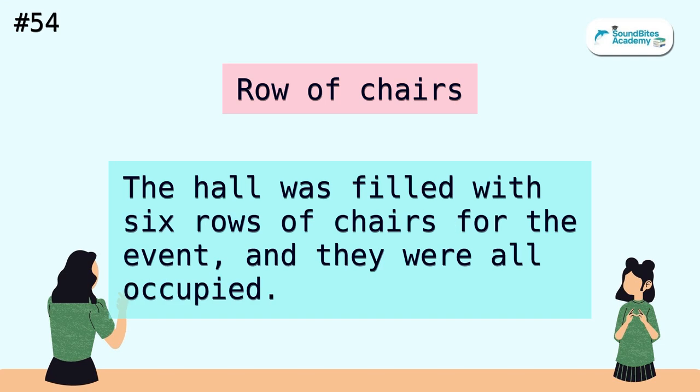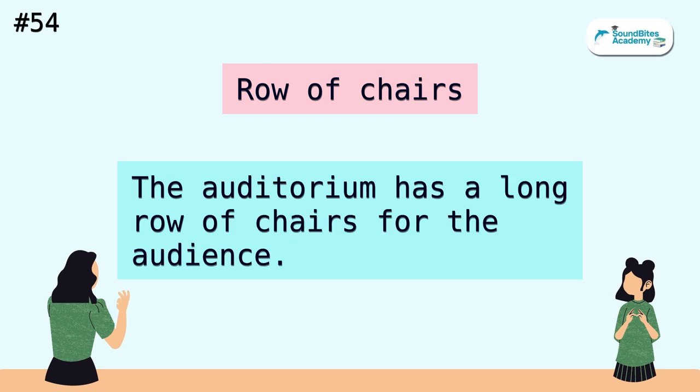Row of chairs. The hall was filled with six rows of chairs for the event, and they were all occupied. The auditorium has a long row of chairs for the audience.